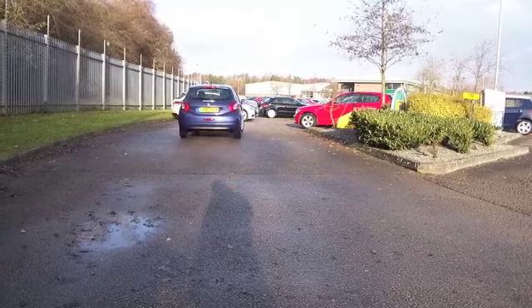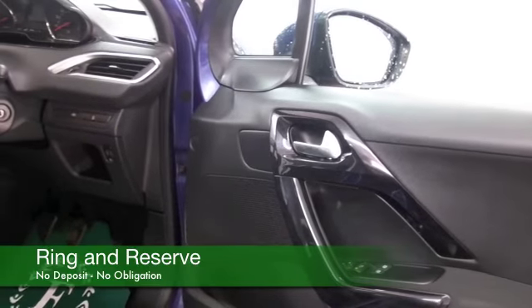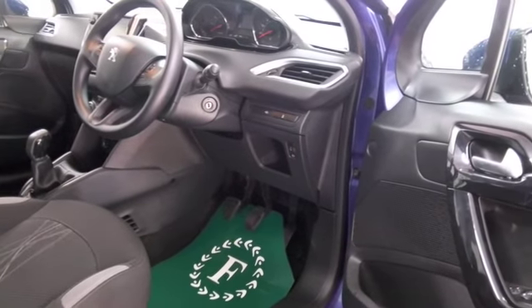And you'll travel in a lot of comfort and style as well. These are very nicely built cars. 18,500 miles on the clock or thereabouts are not too many to worry about. And Peugeot always do a grand job of their interiors — very smart cabin with cloth seats,